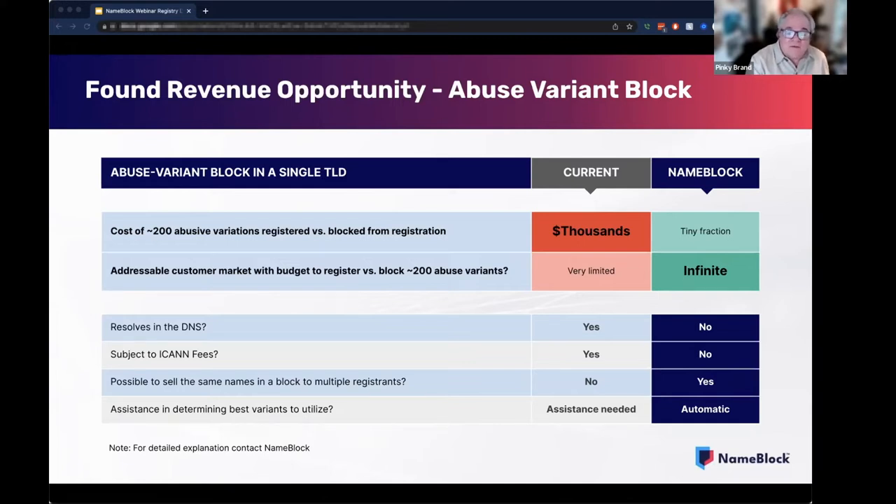Furthermore, variants or other names that are blocked from registration via NameBlock are not resolving in the DNS. They are effectively banned name strings and thus not subject to accumulating ICANN fees. It will also be possible for multiple parties to order a block on the same term, which means the same blocks can be sold to multiple registrants. We believe the retail costs will be extraordinarily compelling to registrants in a purchase process flow. They will see the variants that are blocked as they will be automatically suggested and provided — no SMD file, no verification needed, reducing the friction. This will be a found revenue opportunity, and it provides a real intangible benefit to end user registrants in the fight against DNS abuse.